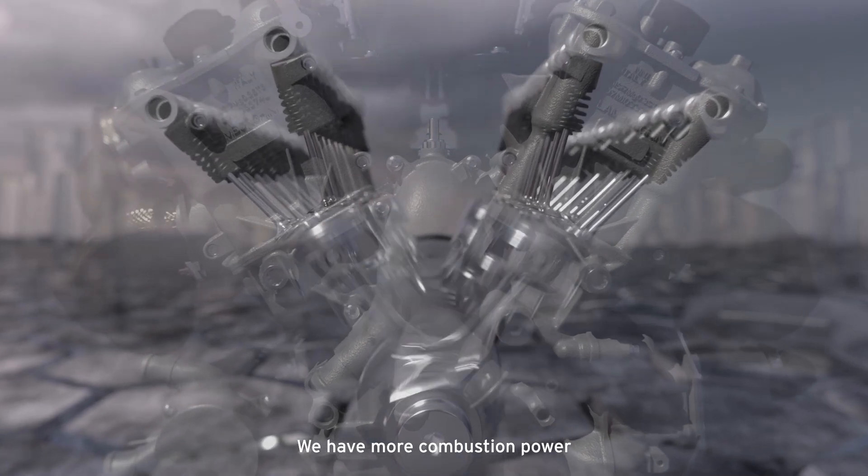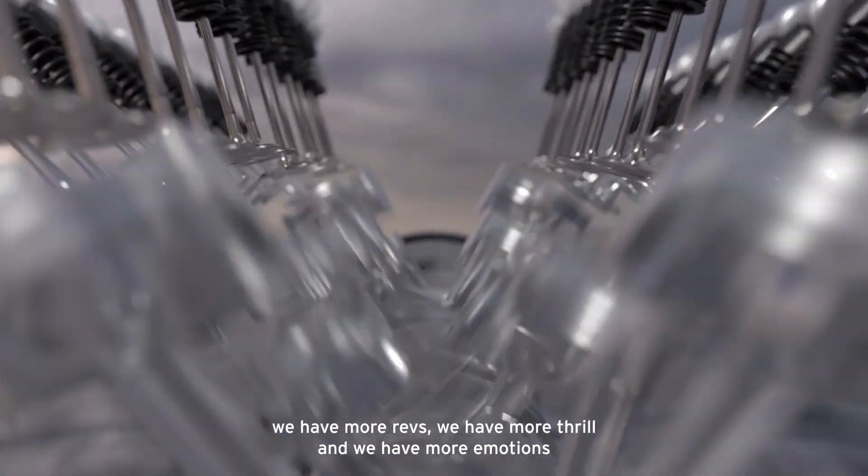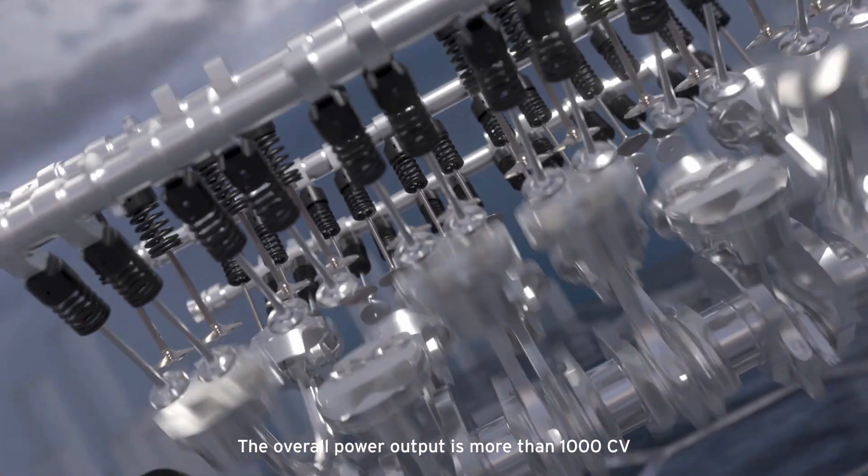We have more combustion power, we have more revs, we have more thrill and we have more emotions. The overall power output is more than 1000 PS.